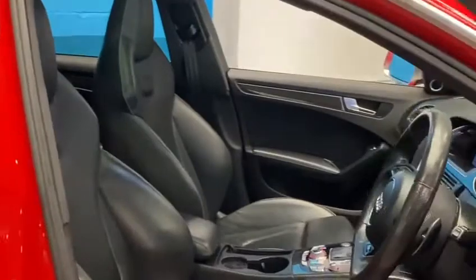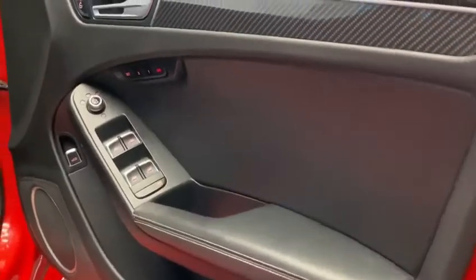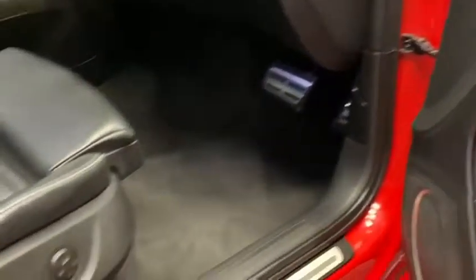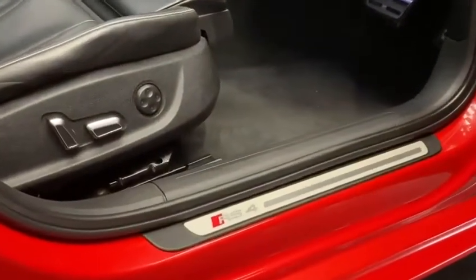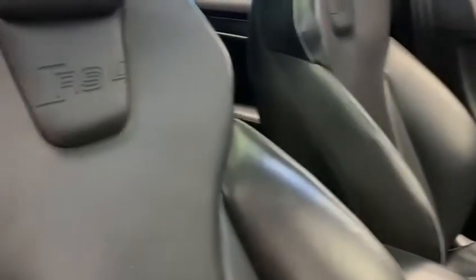We have the full black leather RS bucket seats, all the usual electric windows, fully electric seats with driver memory and lumbar support, and the large glass panoramic sunroof.